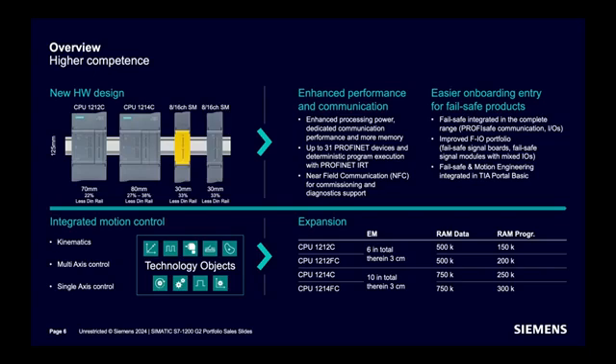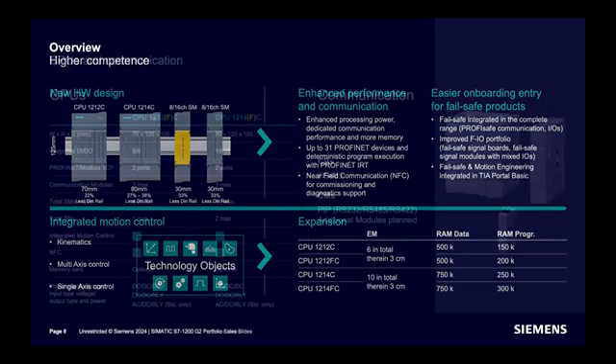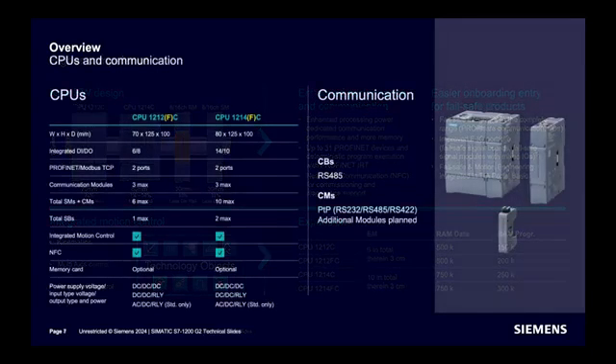This is the overview of the new CPU 1212 and CPU 1214. Width has been reduced and height has been increased. Integrated DI and DO is 6 and 8 for the 1212, and 12 and 10 for the 1214. Two PROFINET or MODBUS ports are now available.